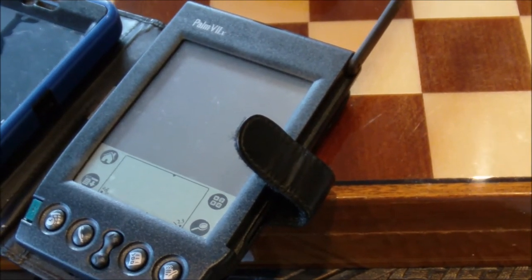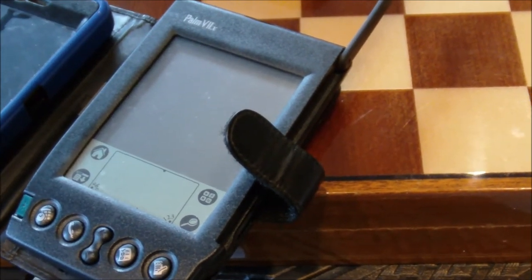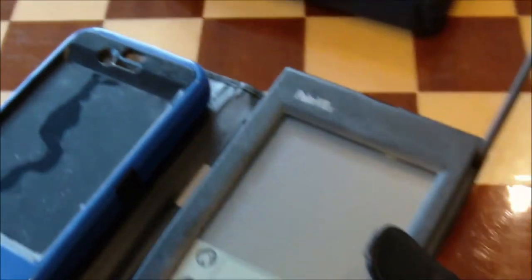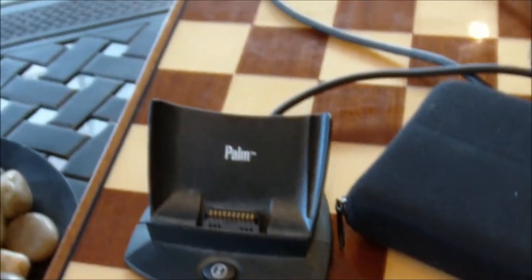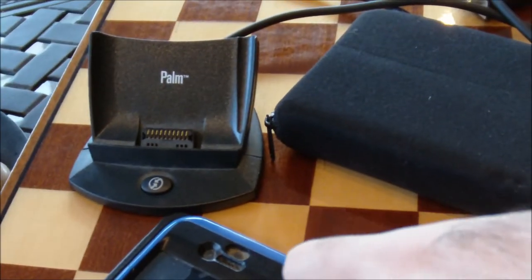You could also use PalmNet applications wirelessly, and there were plenty of them. Nowadays we'd call those apps. Here, right here, you can see this is the docking cradle for it. You could put apps on the PDA specifically by attaching it to the computer.